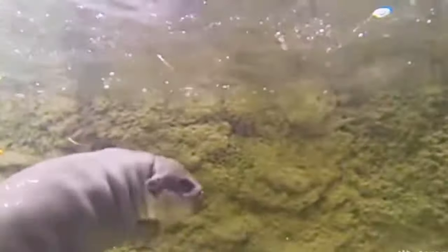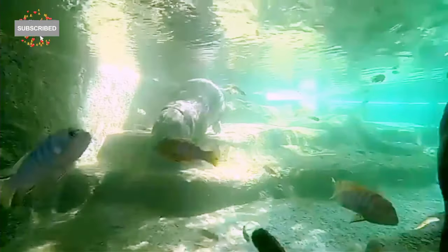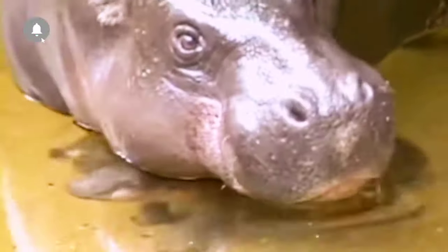Although not considered dangerous to humans and generally docile, pygmy hippos can be highly aggressive at times. There is little information available about the predators of pygmy hippos, but potential predators include leopards and crocodiles. Pygmy hippos are primarily threatened by loss of habitat, as forests are logged and converted to farmland, and are also vulnerable to poaching.